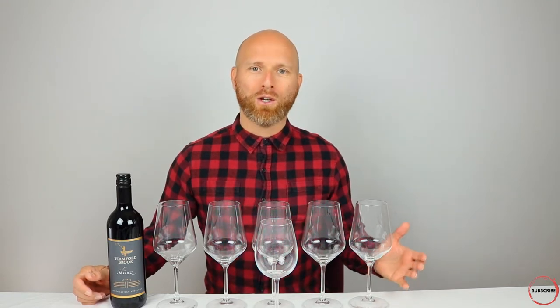If you're new to this channel, welcome. I'm the Grape Explorer. On this channel, I do wine education, product reviews, and lots of wine tastings. So if you're interested in wine, consider subscribing.